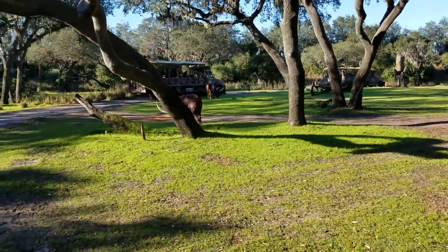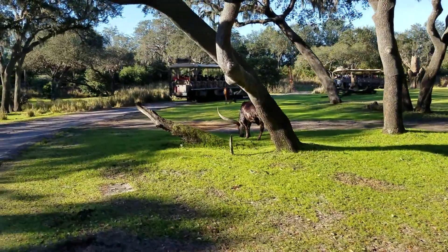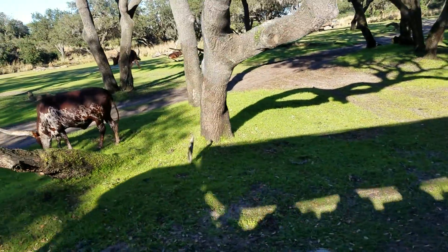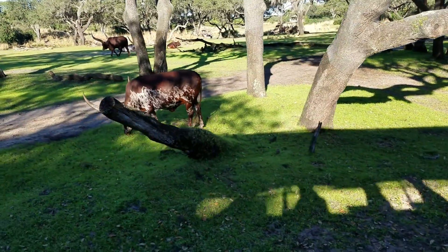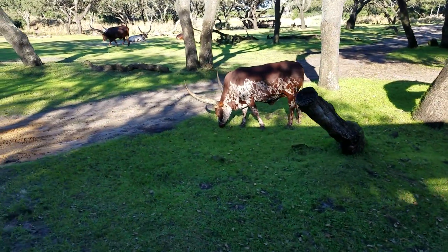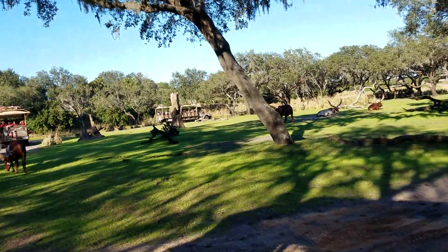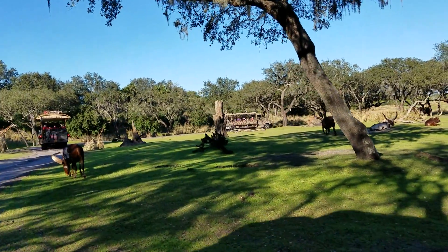Now coming up ahead, to our left-hand side a little bit farther back, you're going to see some dark brown antelope called Sable Antelope. They are the official emblem of the reserve — that's because they are very resilient animals that never back down from a fight. That is what we believe here in Harambe: that we should never back down from a fight to protect the animals.